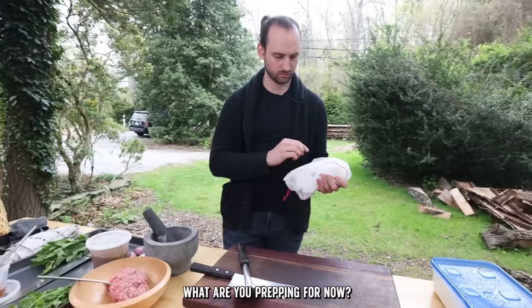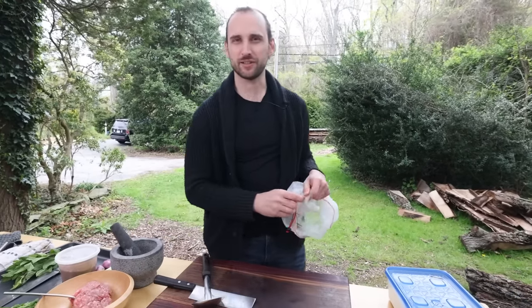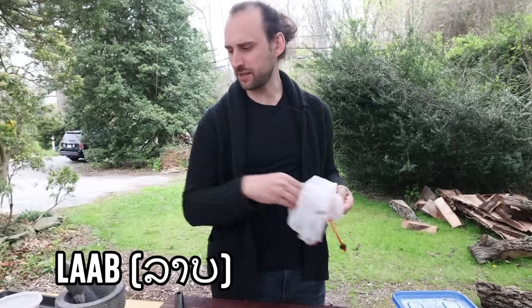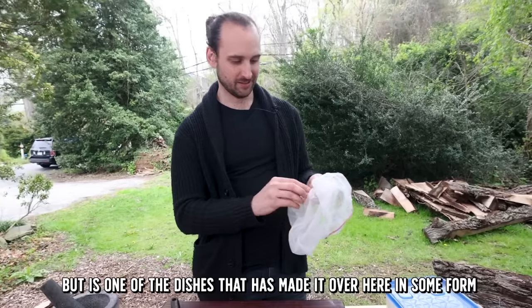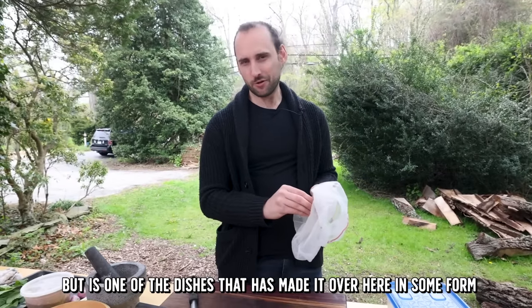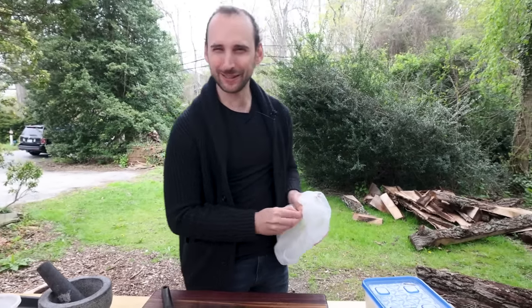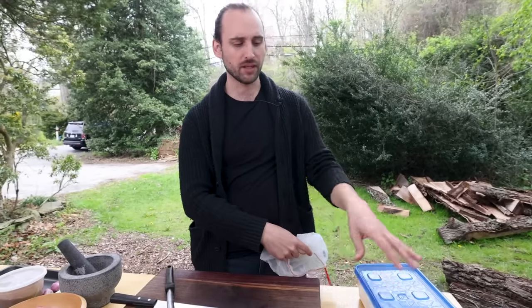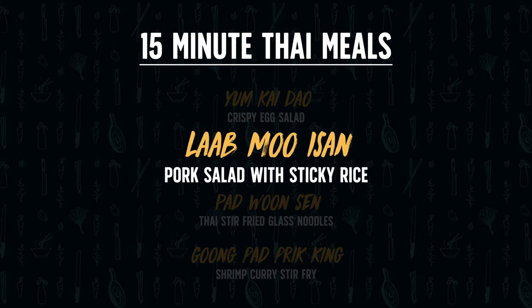Next up: sticky rice because you cannot eat Thai food without rice. They'll eat it with lab — a minced meat salad. Lab is not as popular as Pad Thai but it has made it over here. Today's version is Northeastern style, though it's also found in the North in a different version. Both the North and Northeast eat lab with sticky rice.